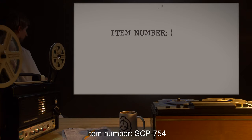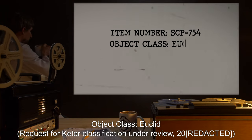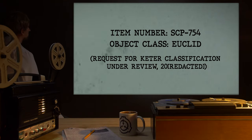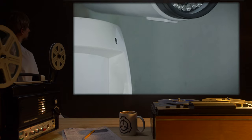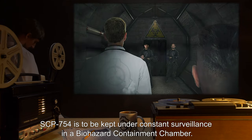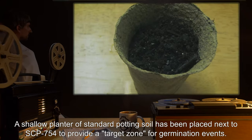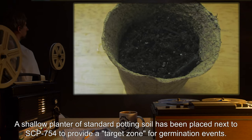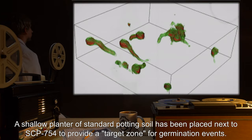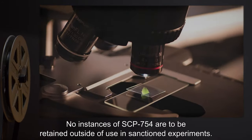Item number SCP-754. Object Class: Euclid. Request for Keter classification under review, 2000. Special Containment Procedures: SCP-754 is to be kept under constant surveillance in a biohazard containment chamber. The room must be equipped with a liquid nitrogen emergency coolant system. A shallow planter of standard potting soil has been placed next to SCP-754 to provide a target zone for germination events. No instances of SCP-754 are to be retained outside of use in sanctioned experiments.